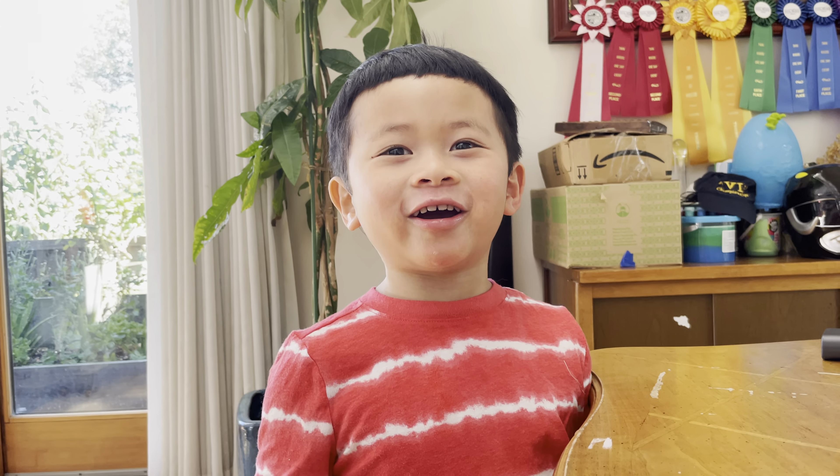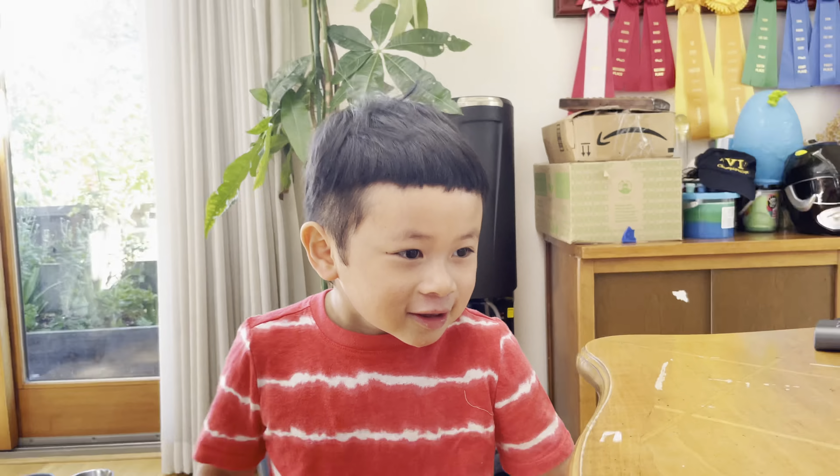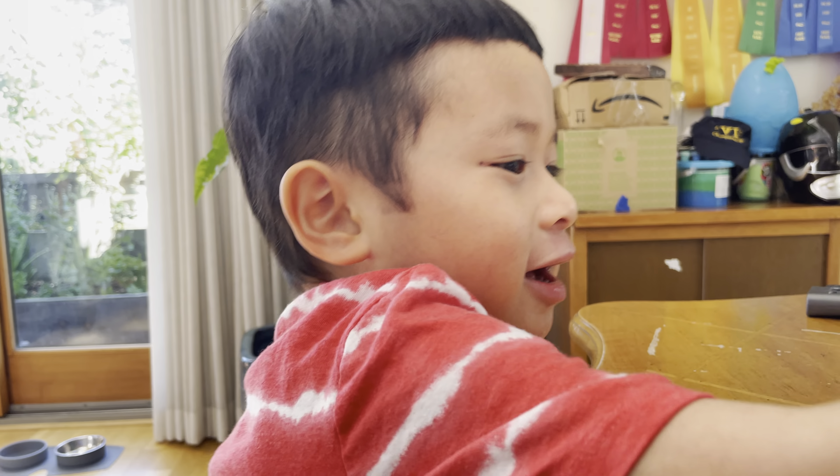Ten squared. One hundred. Done. I'm going to bring this in here.